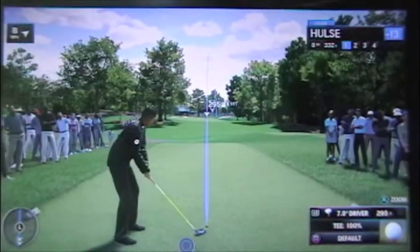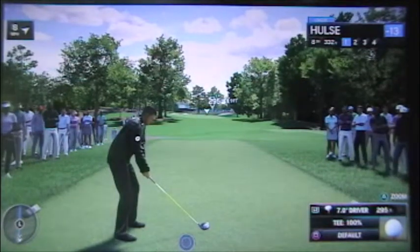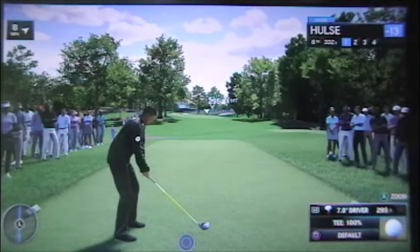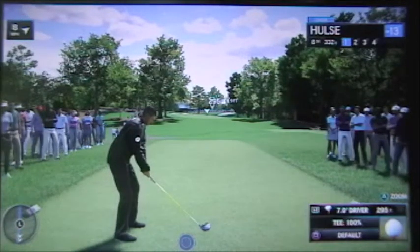Frank, in modern professional golf we're seeing more and more drivable par 4s, like the eighth here at Quail Hollow, 350 yards. What do you think of this hole? It's not a bad hole — drivable, some might say, but the angle of the green makes it tricky.